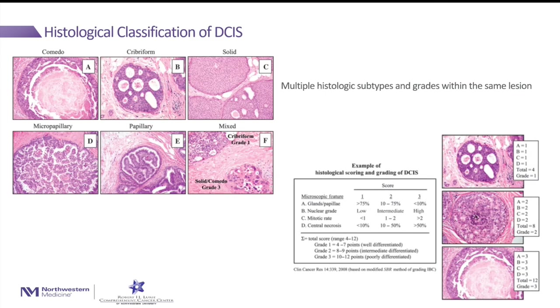There are many different types of DCIS. We can classify it based on histology and also based on grade. There are three grades: grade 1, 2, and 3.